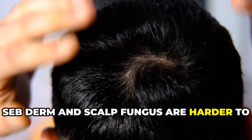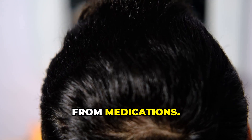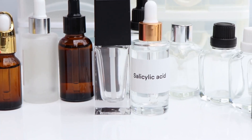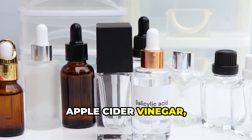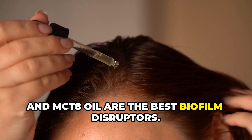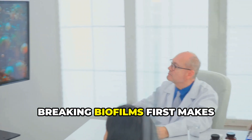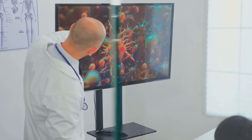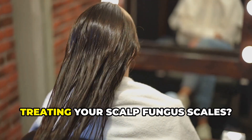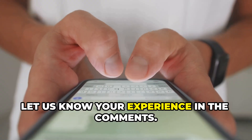To recap: seborrheic dermatitis and scalp fungus are harder to treat because of biofilms — a protective layer that shields yeast from medications. Xylitol, salicylic acid, apple cider vinegar, and MCT-8 oil are the best biofilm disruptors. Breaking biofilms first makes antifungal treatments up to 10 times more effective. Have you tried breaking biofilms before treating your scalp fungus scales? Let us know your experience in the comments.